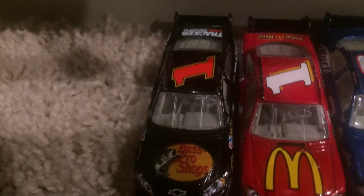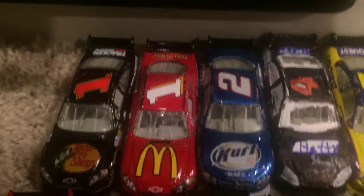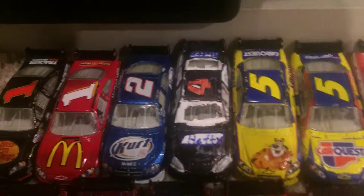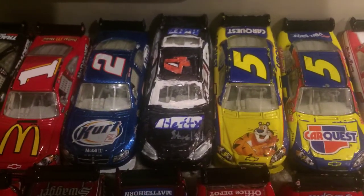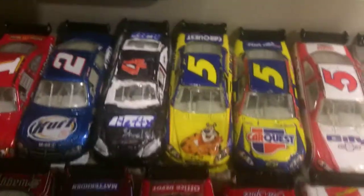So let's get started. We have the 2008 Martin Truex Jr. Bass Pro Shops Chevrolet, DEI. Jimmy McMurray McDonald's Chevrolet, Chip Ganassi. Kurt Busch 2008 Censored Penske. Here's a cool custom — this is the number 4 Eric McClure Hefty Chevrolet for Morgan McClure Racing before they shut down.